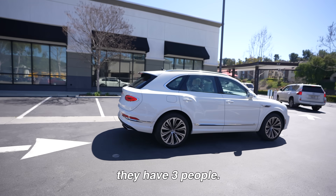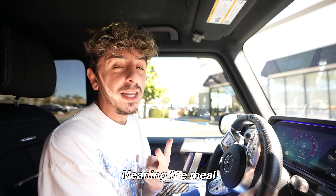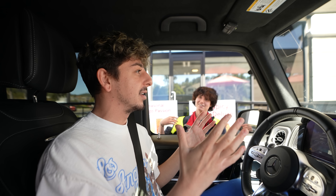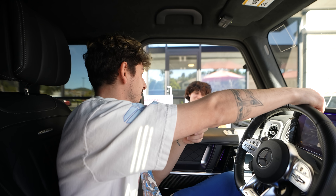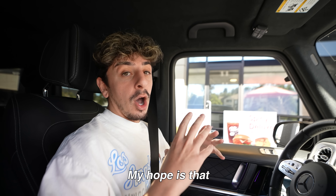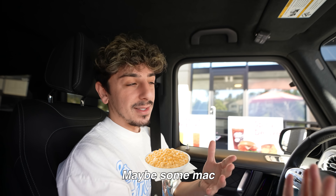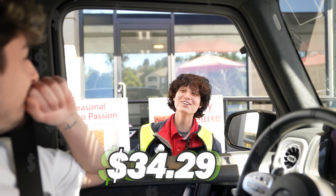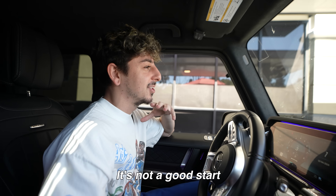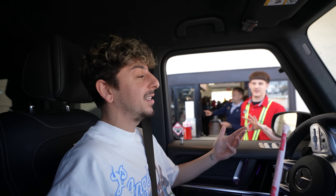Oh my gosh, that's a nice Bentley. Wait, they have three people — go, go, go! This is perfect because she had two babies in the back seat, meaning the meal won't be too big. Three drinks? Three drinks.